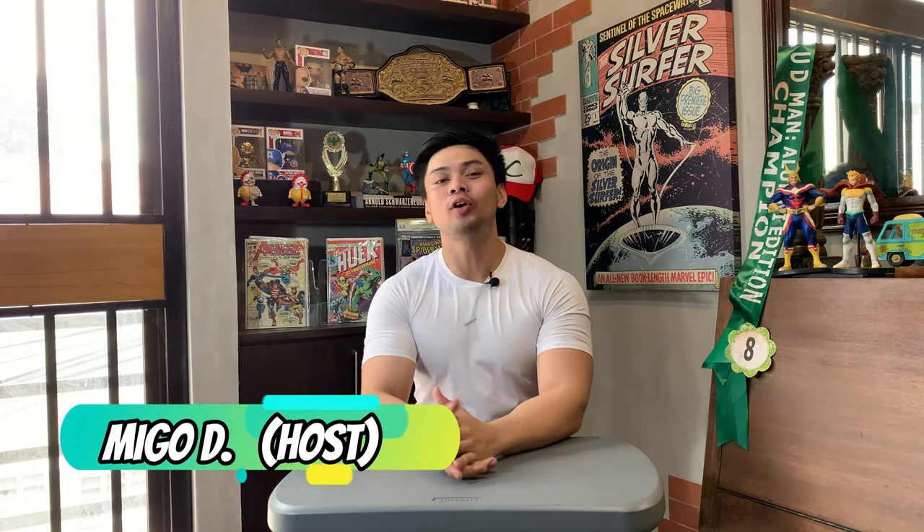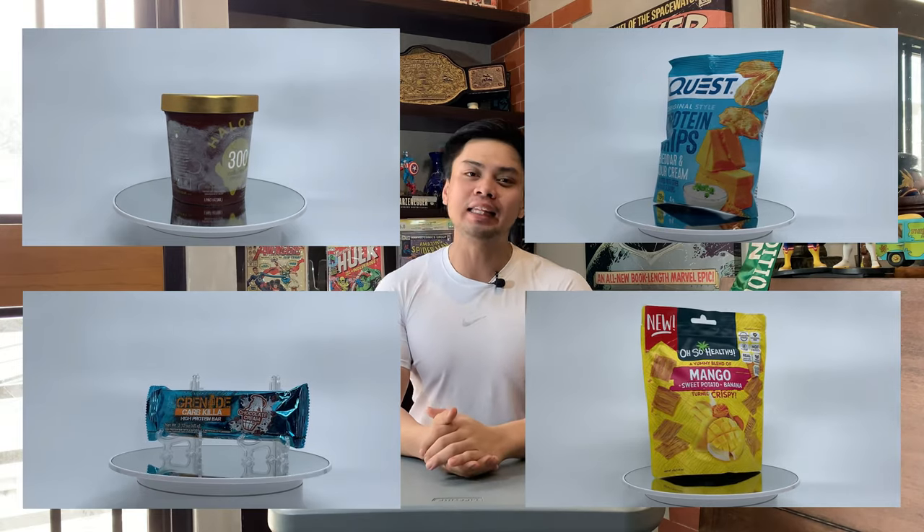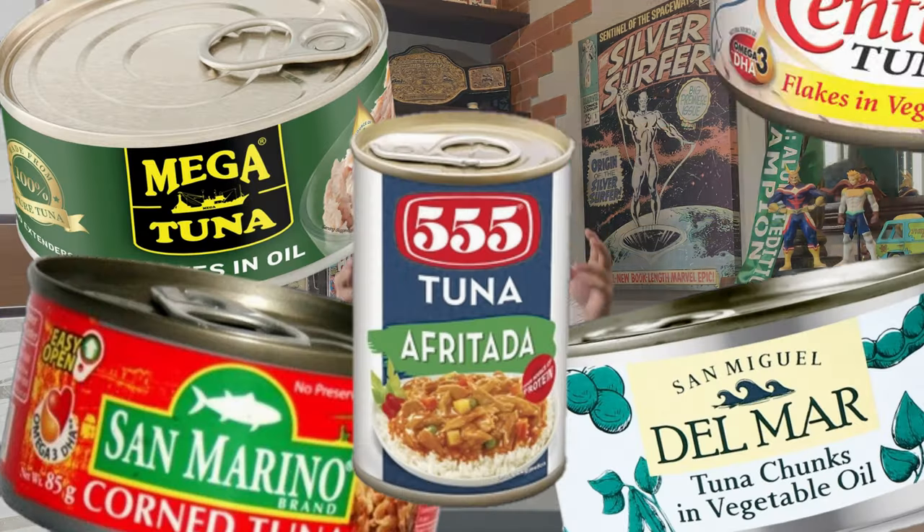What's good, Fit Friends? It's me, Migo D, and welcome to our channel, Fit Friends, wherein we'll be discussing and reviewing healthy foods and snacks to see how they can benefit you in your current diet. And in this week's episode, we'll be talking all about the quintessential diet food, which is the canned tuna.